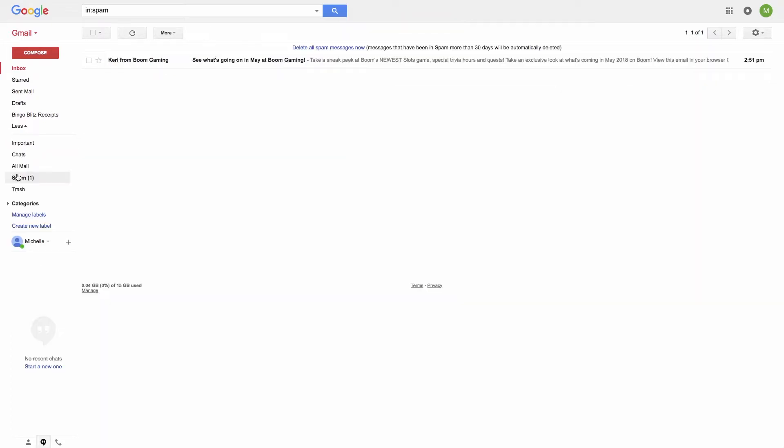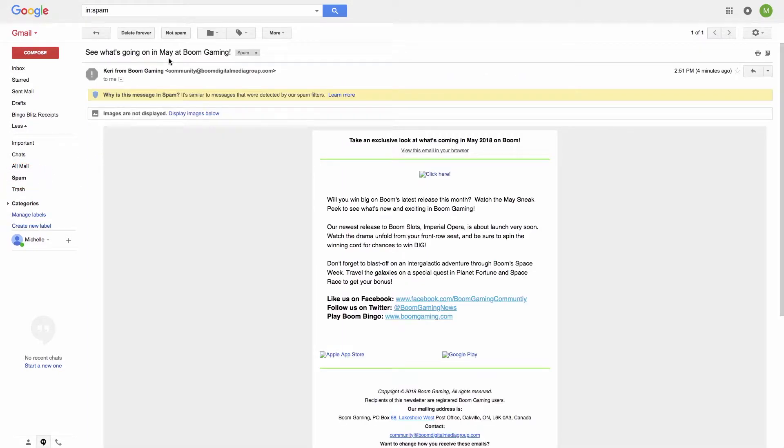If you are having issues finding this email, you will need to check your spam folder in Gmail. Open the email and click the button on the toolbar that is labeled 'Not spam'.